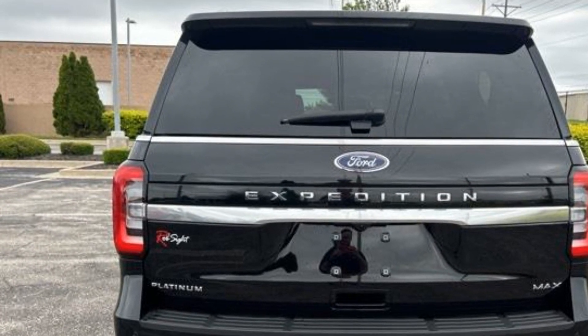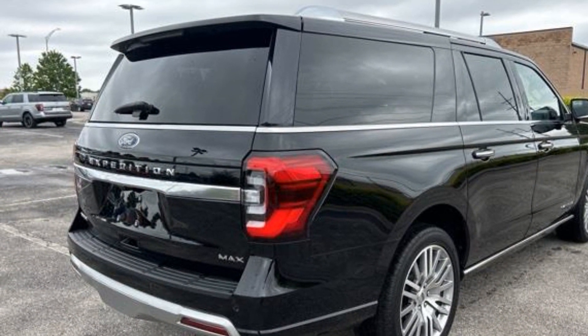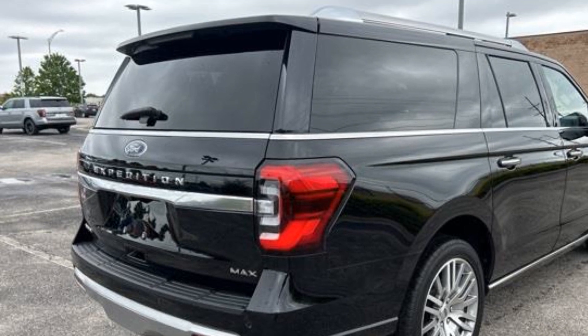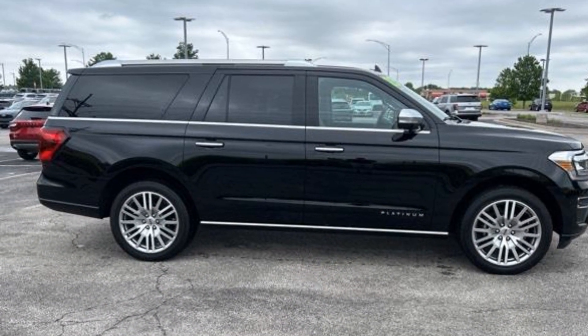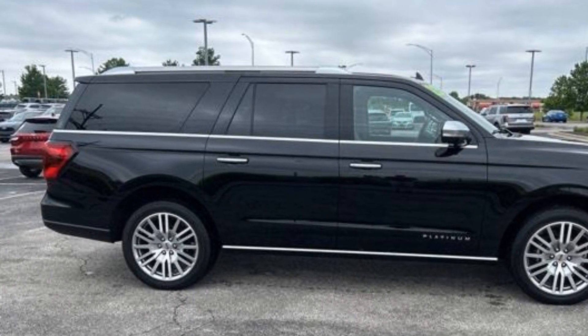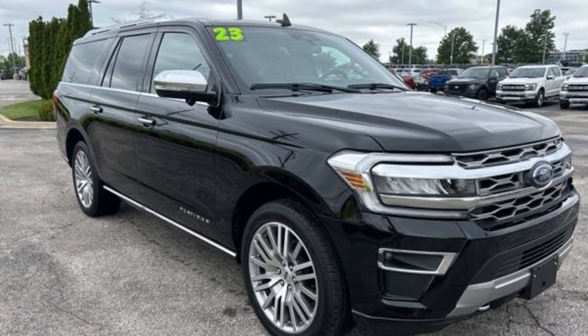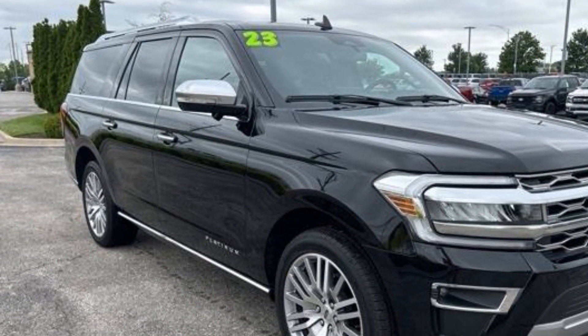lane keeping assist, side view mirrors with turn signals, lane departure warning, Wi-Fi hotspot, satellite radio, navigation, premium sound system, multi-zone air conditioning, four-wheel drive, blind spot monitor, power running boards, seat massage, third row seating, heated side view mirrors,